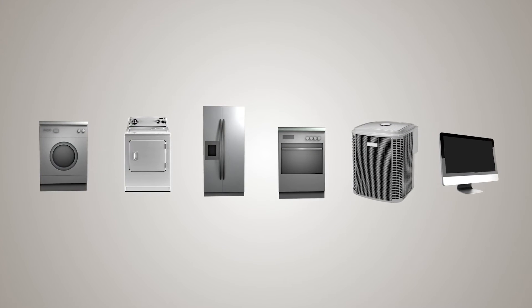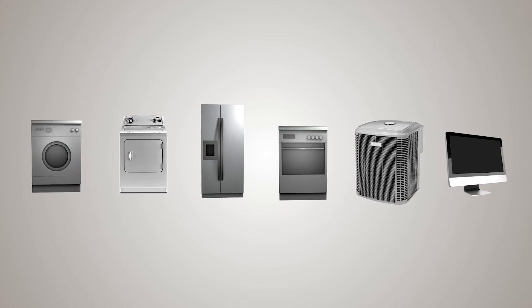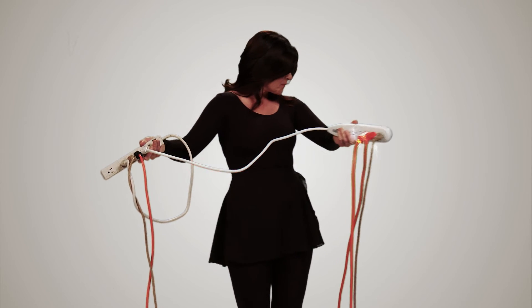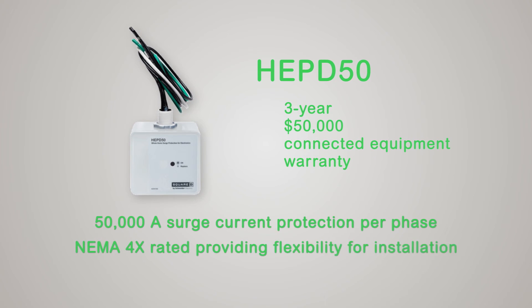like washers, dryers, refrigerators, stoves, heating, and air conditioning systems. In addition, it provides a superior first line of defense for all your sensitive electronics that are plugged into surge strips. The HEPD 50 has a three-year, $50,000 limited liability warranty, covering major appliances and electronic devices.